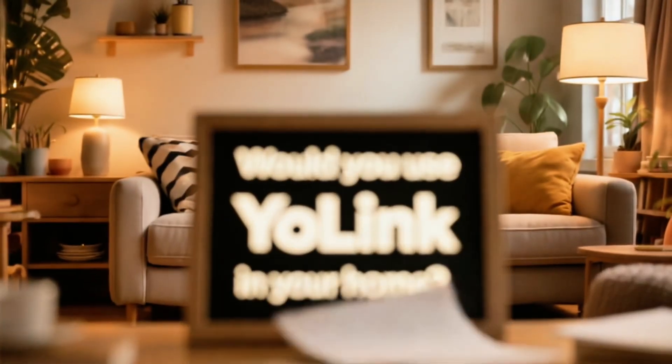And if I had to tack on another gotcha, it's the reliance on the cloud. Yes, they offer local control, but they put it in a higher price range, which makes it feel a little less accessible. So what do you think? Would you use Yolink in your home? Drop a comment below and let us know your use case. God bless you — we'll see you next time.